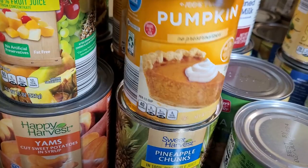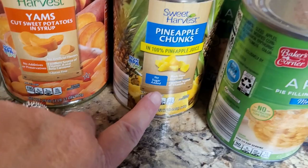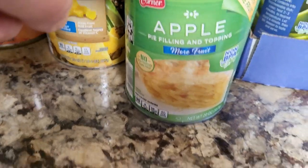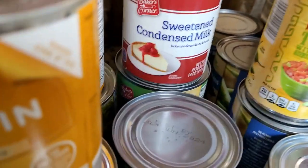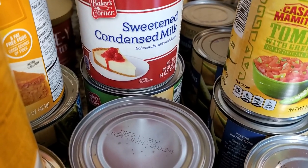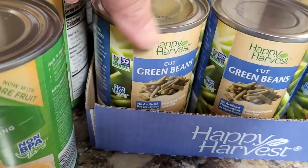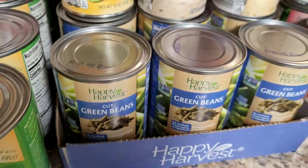I've got two cans of fruit cocktail in fruit juice, two big cans of yams because the holidays are coming and we're not going without sweet potato casserole. I went ahead and got two small cans of pumpkin, two cans of pineapple chunks, and four cans of apple pie filling. You just can't beat Aldi on these prices — all of these I've had from Aldi before. Also got two cans of sweetened condensed milk; interestingly there was no evaporated milk available at Aldi right now.